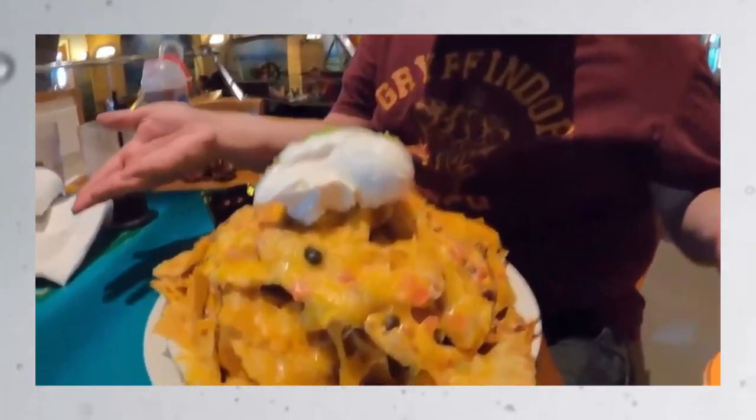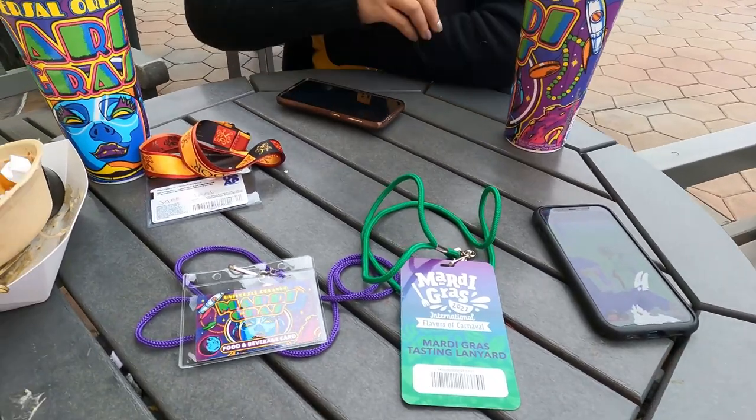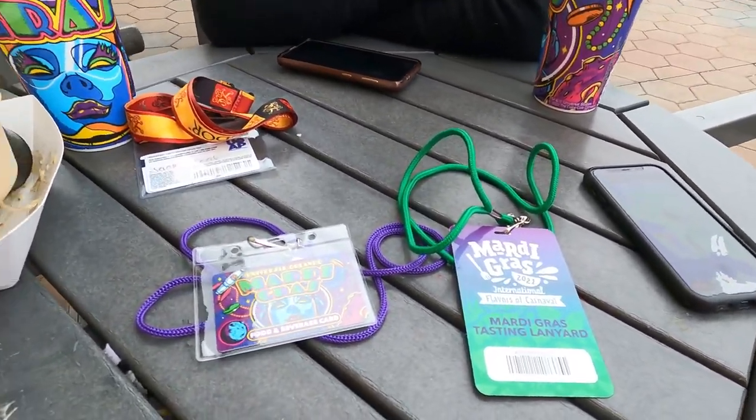Hello friends and theme park fanatics! We are here for the first weekend of Mardi Gras at Universal Studios. We are going to try everything and show you our favorite foods here at Mardi Gras and what we think you should try. Thank you for joining us as we eat our way through Mardi Gras.